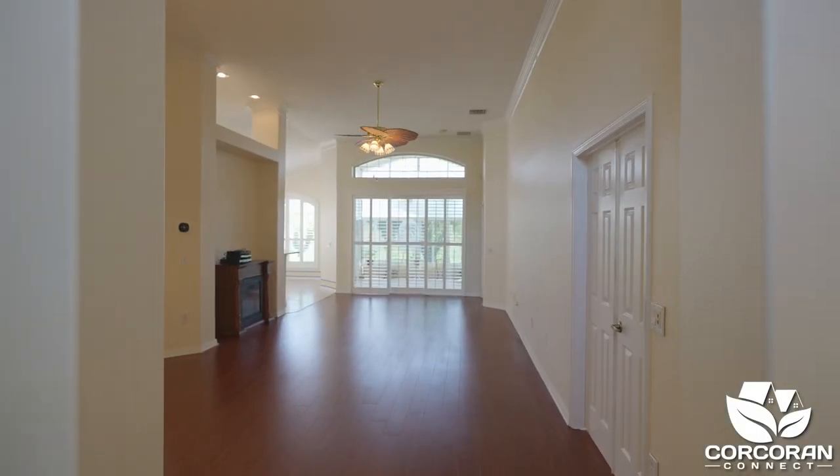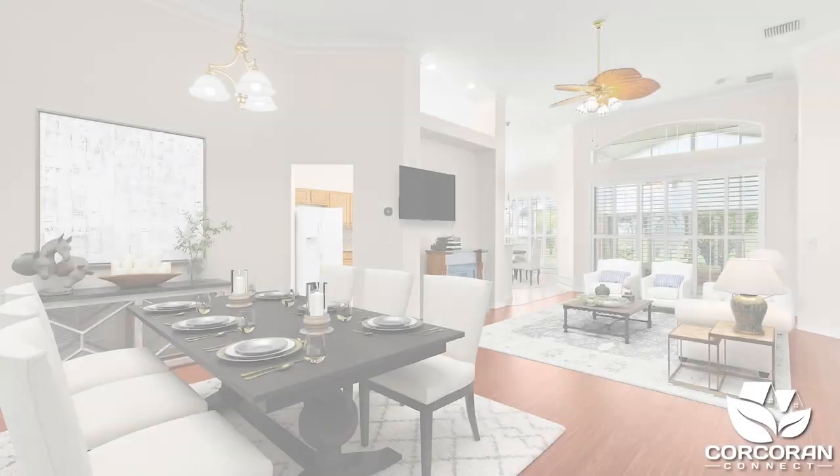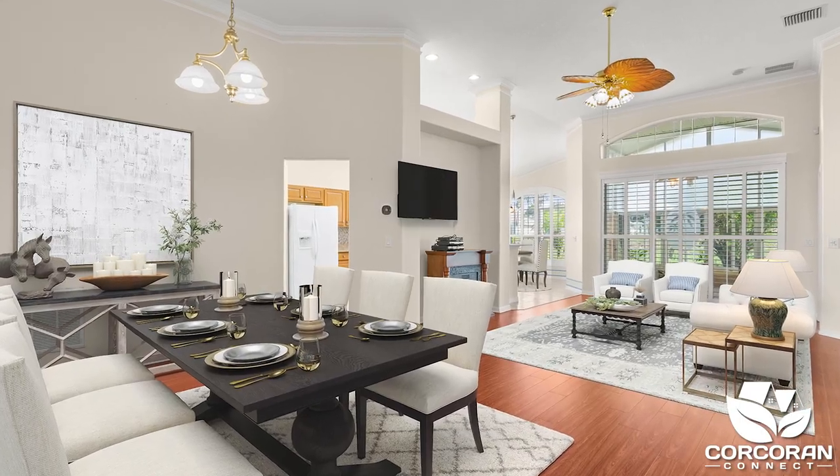As you enter, you will be pleased with a spacious open layout with high ceilings, crown molding, plantation shutters on all windows, and wood flooring.